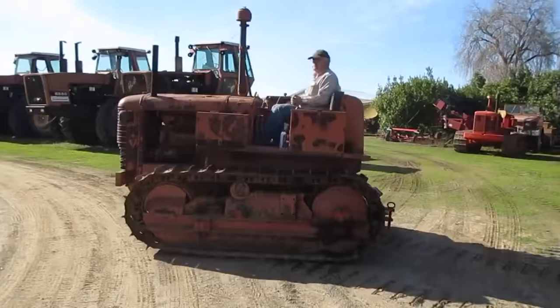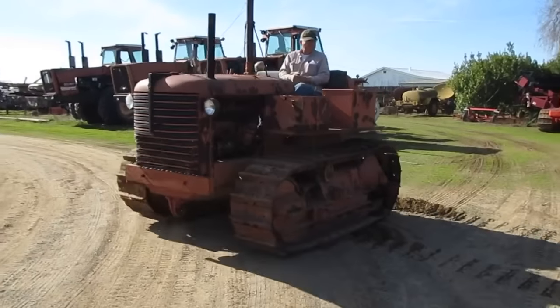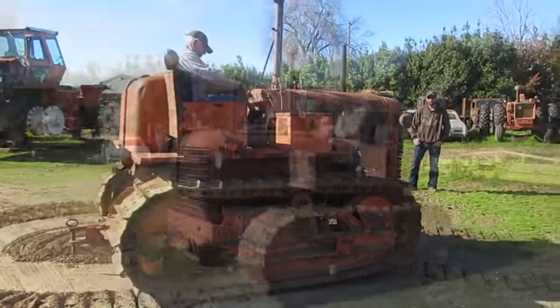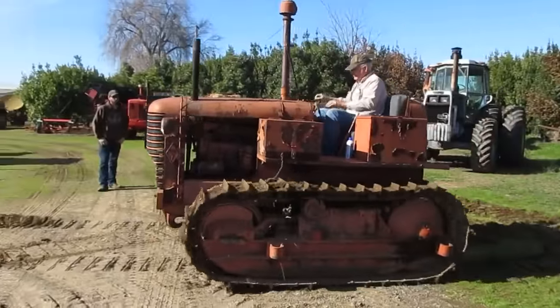Please contact Dugget at 530-333-3399 with any questions or to make an appointment to preview the 1945 Allis-Chalmers HD7 military tractor.